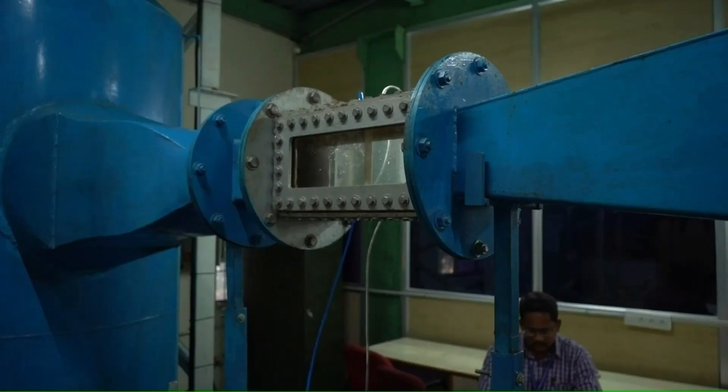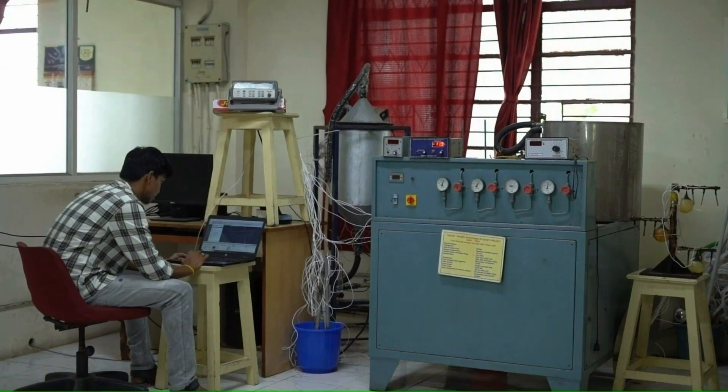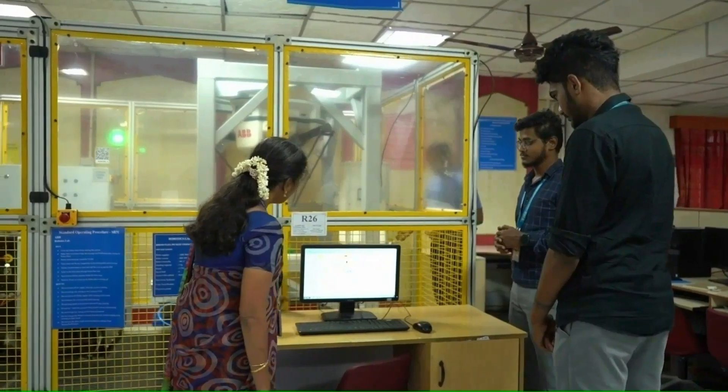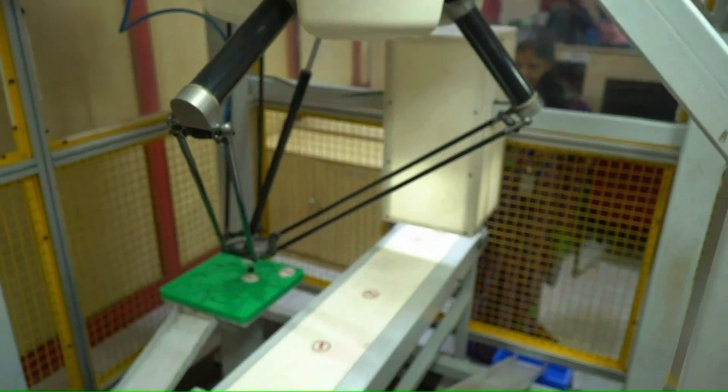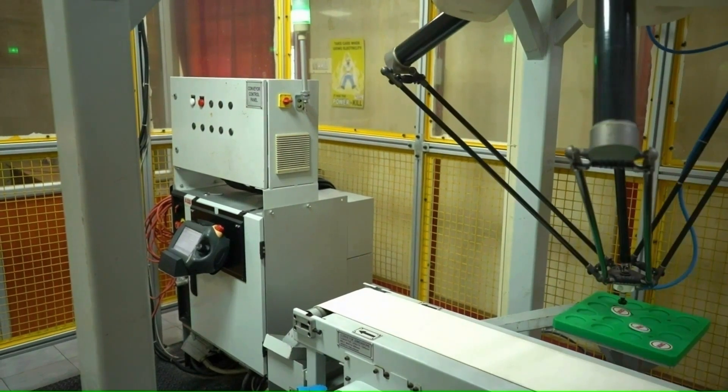To improve the performance of the air conditioner, a thermal energy storage system has been designed and fabricated. Hands-on training on industrial robots is provided to students. Our department has a world-class quick-move robot for picking and placing objects through machine vision principles.